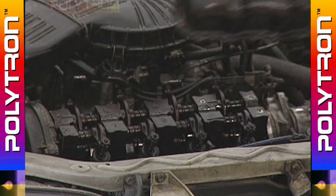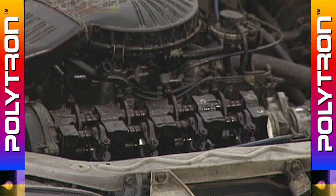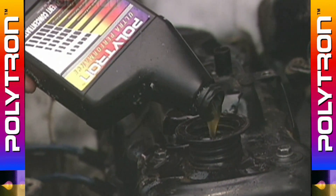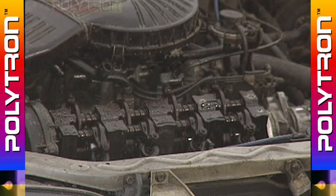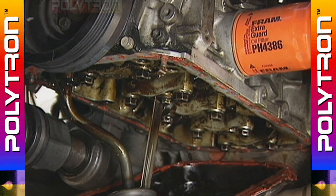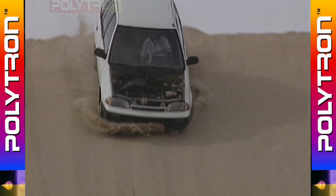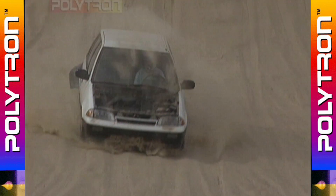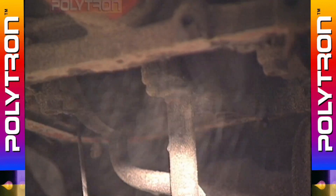To demonstrate the mind-boggling effectiveness of Polytron technology, we'll conduct the most extreme test on an engine imaginable. Before we run the test, we treated the engine with Polytron. We're combining your engine's worst two enemies — dust and poor lubrication. But we're not just talking poor lubrication, we're talking total loss of lubrication, and we're not just talking dust, we're talking sand — the worst kind of dust blown directly into an exposed engine chamber. If an engine treated with Polytron passes this test, then protection against all your engine's enemies is practically child's play.